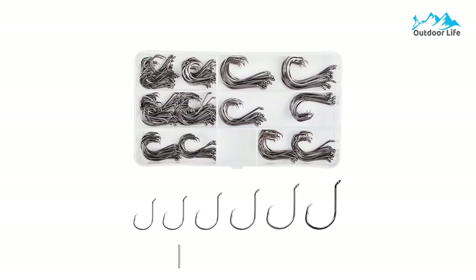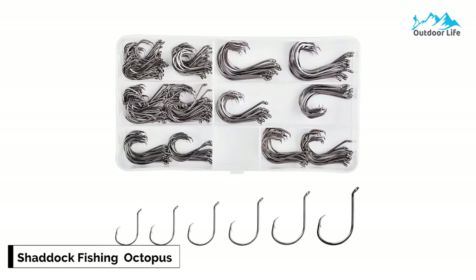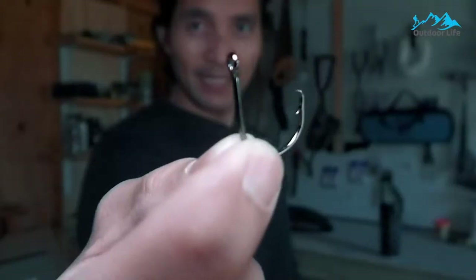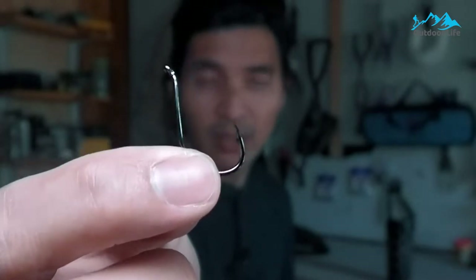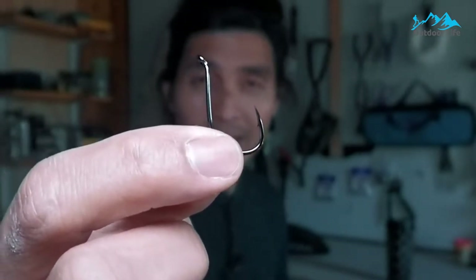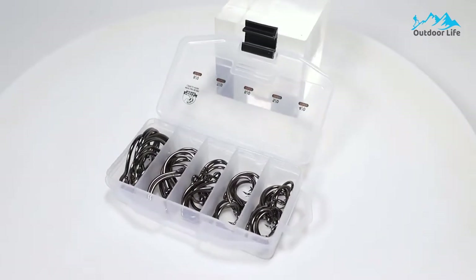Number 4: Shag Fishing Octopus Offset Fish Hooks. The Shag Fishing Octopus Offset Fish Hooks are a 180-piece box set of circle octopus-style fishing hooks that are an excellent choice for freshwater or saltwater fishing. The pack contains 180 circle hooks that come in six sizes: 1-50x, 1-0-50x, 2-0-20x, 3-0-20x, 4-0-20x, and 5-0-20x.